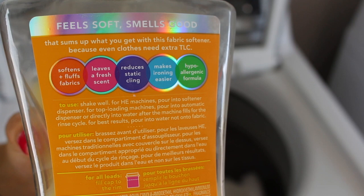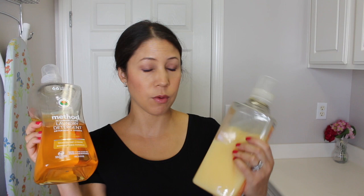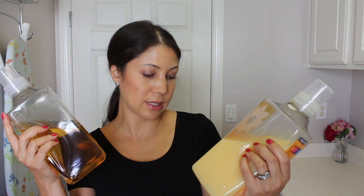Here's the baby bump — check that out! So this is the Method fabric softener, and I use this in conjunction with the laundry detergent. I love it. The clothes get so soft — I'd never used fabric softener before until I started doing this series, but there really is a difference. It says 'feel soft, smells good,' and that sums it up. It softens and fluffs fabrics, leaves a fresh scent, reduces static cling, makes ironing easier, and it's a hypoallergenic formula. A little goes a long way — this has 45 loads in it.